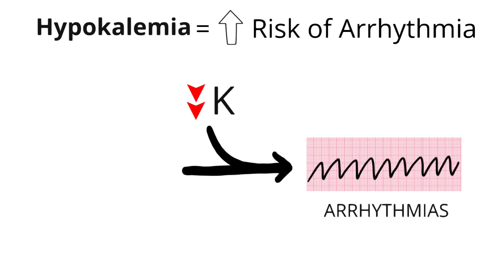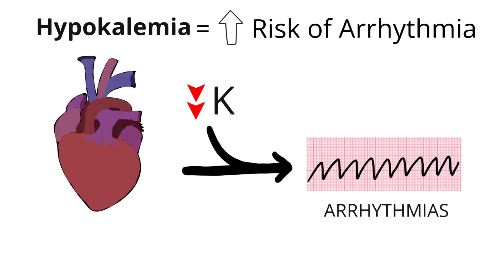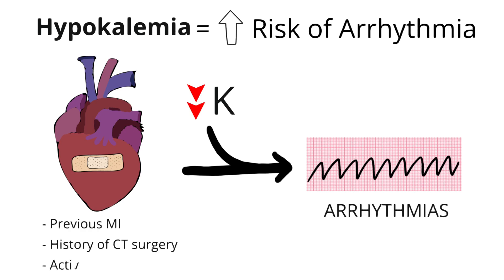We've seen in observational studies that hypokalemia is associated with increased risk of developing cardiac arrhythmias, like VTach. In particular, we see this association in patients with underlying cardiac disease, such as patients who might have had previous MIs, a history of cardiac surgery, and patients who are undergoing active diuresis.